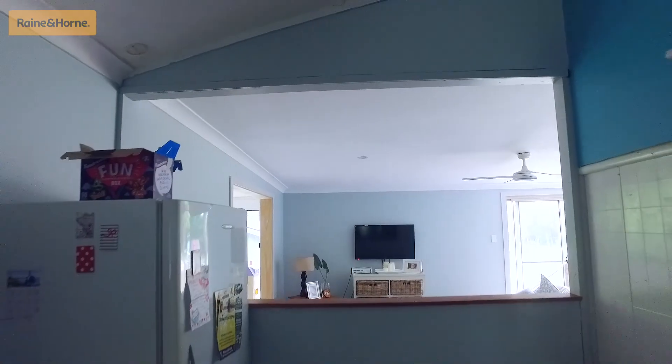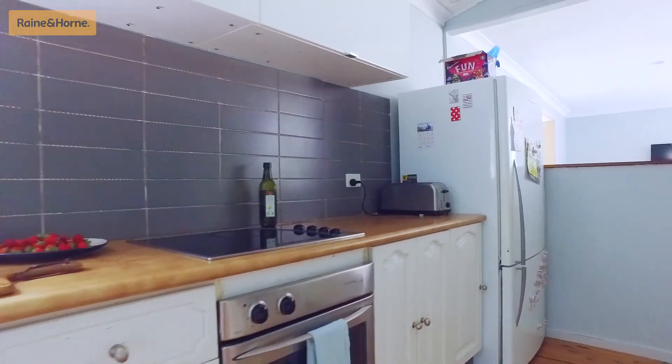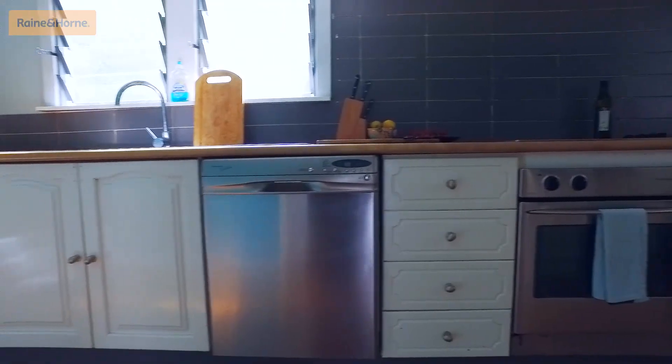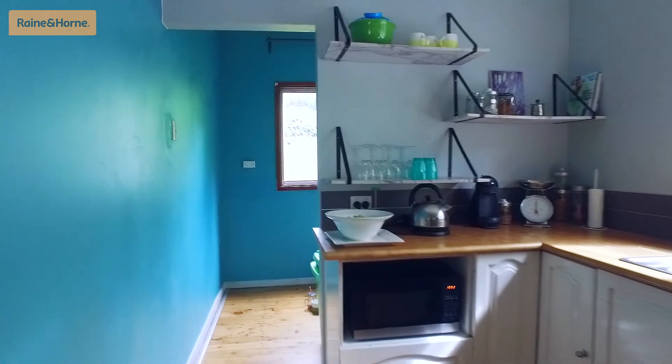The practical country kitchen sits neatly in the centre of the home, showcasing a stainless steel fan forced oven, electric cooktop, dishwasher, twin sink, ample cupboard space and room for a butler's pantry or study nook.